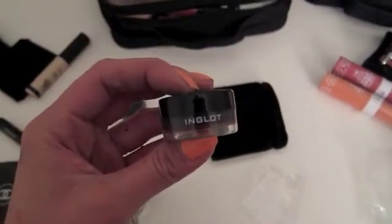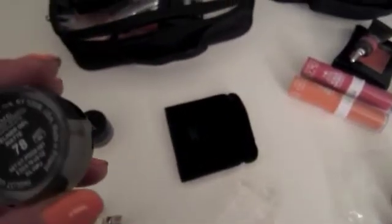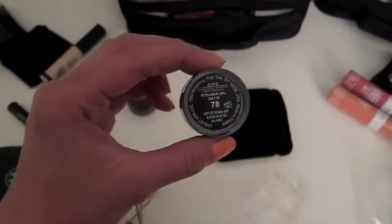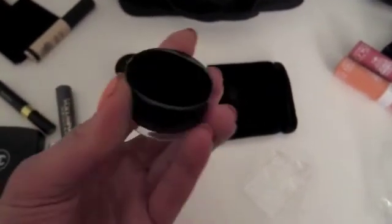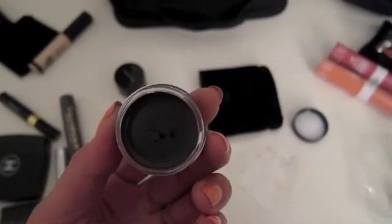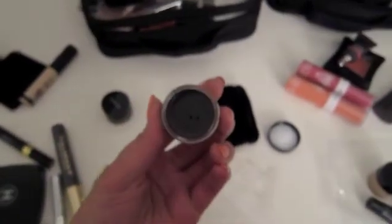And I also have this Inglot gel liner in 78 — it's a matte, grayish black. I'll show you so you can see: it's like a grayish black.